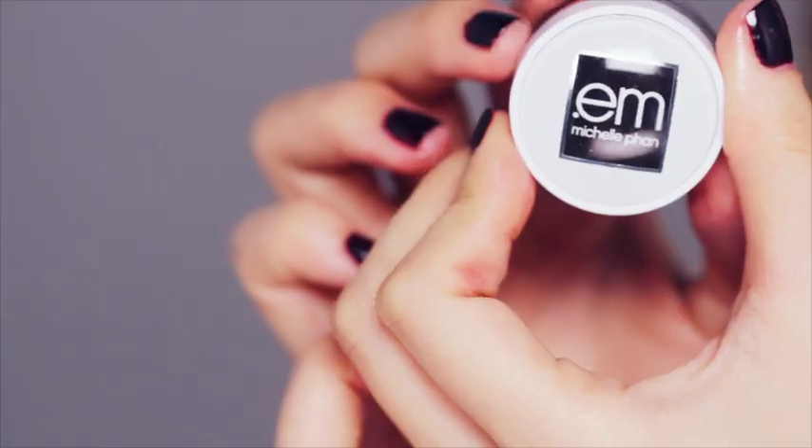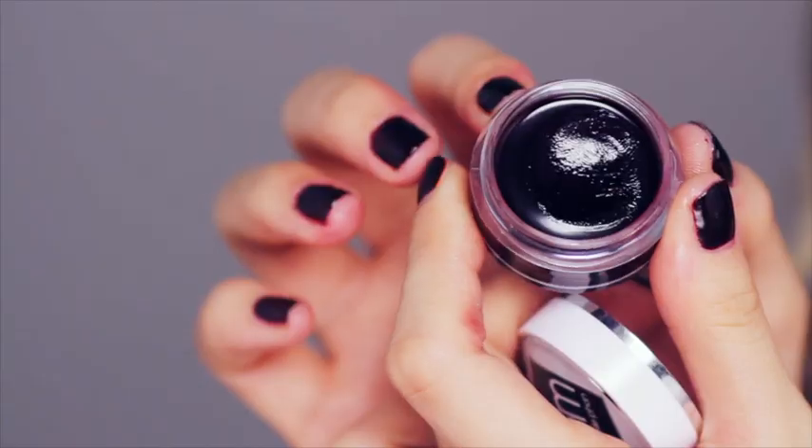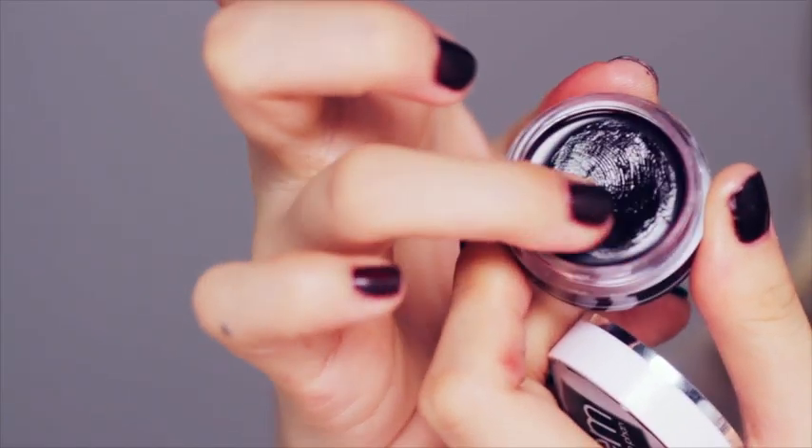Before moving on to eye makeup, I'm going to stain my lips with a deep berry color. My lips tend to get dry very easily, so this lip balm will also help moisturize my lips from the chilly dry air. A nice stain like this is actually a great way to get acquainted with a dark lip color.